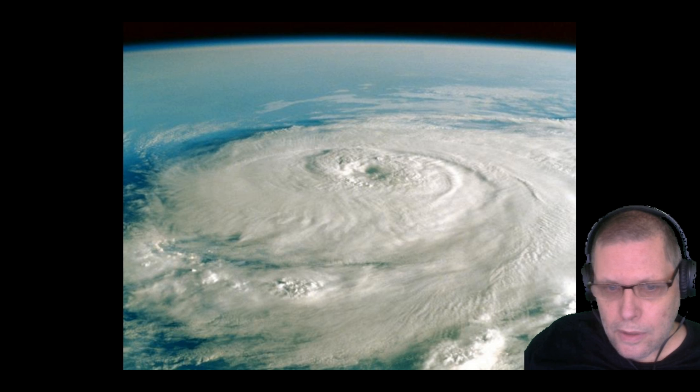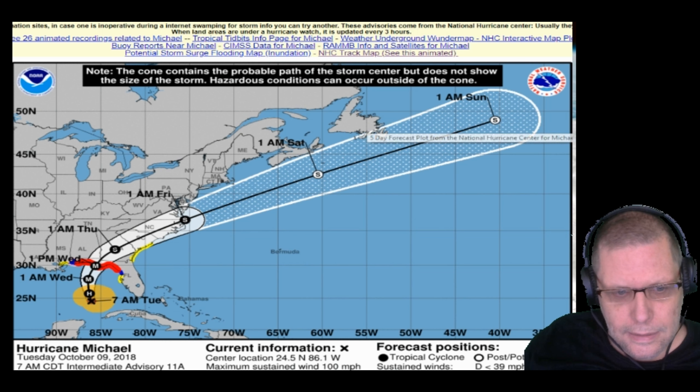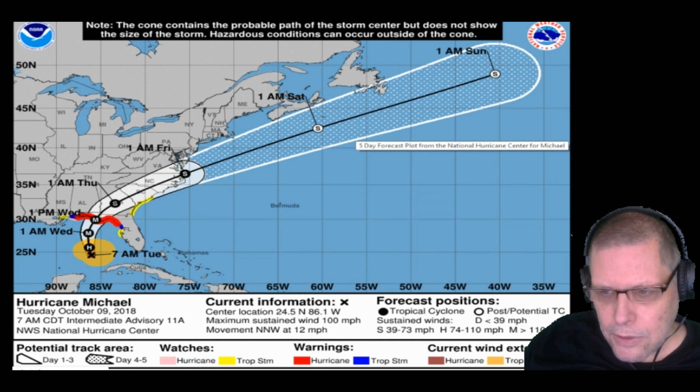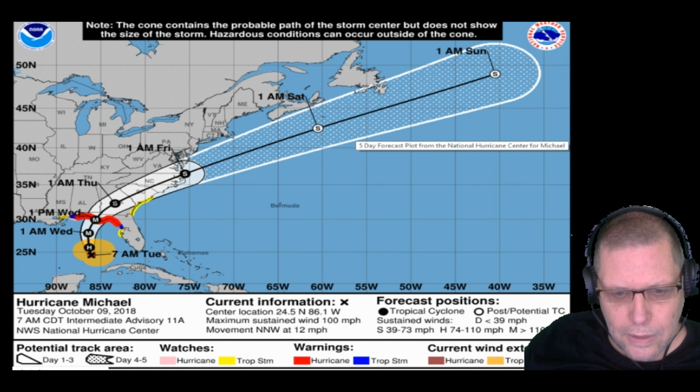Hello guys, this is your report on Hurricane Michael as it steams toward the Florida panhandle. Let's open the charts and take a look. This is Hurricane Michael — current information from the National Hurricane Center: 24.5 degrees north, 86.1 degrees west, maximum sustained winds 100 miles an hour. It has intensified rather quickly overnight, moving to the north-northwest at 12 miles an hour — that's a fairly fast forward movement speed.